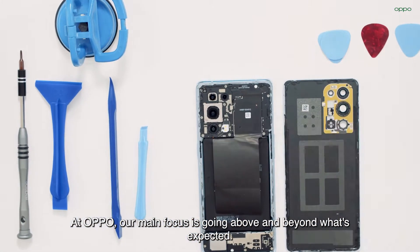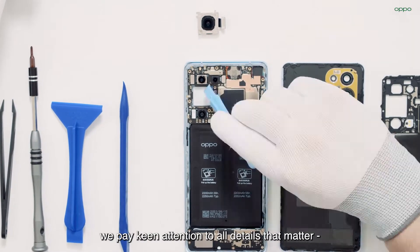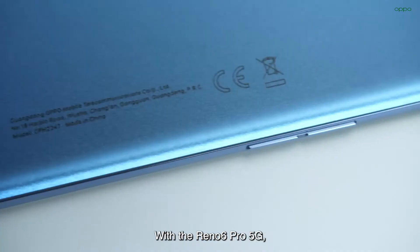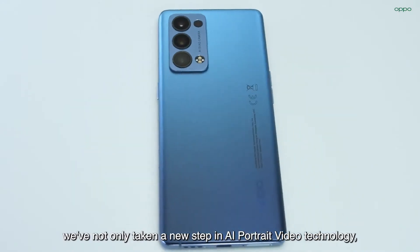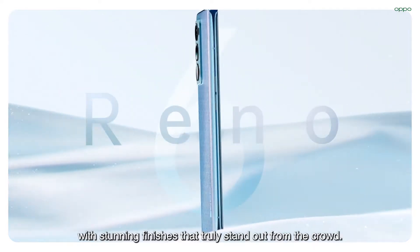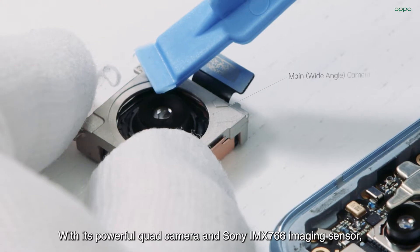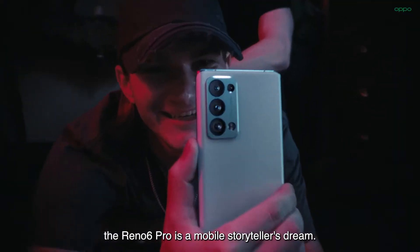At Oppo, our main focus is going above and beyond what's expected. When it comes to designing new smartphones, we pay keen attention to all details that matter, both inside and out. With the Reno6 Pro 5G, we've not only taken a new step in AI portrait video technology, but we also created one of the slimmest Reno smartphones with stunning finishes that truly stand out from the crowd. With its powerful quad camera and Sony IMX766 imaging sensor, the Reno6 Pro is a mobile storyteller's dream.